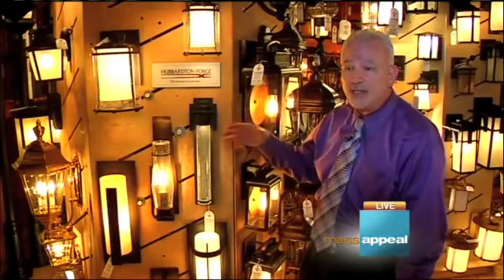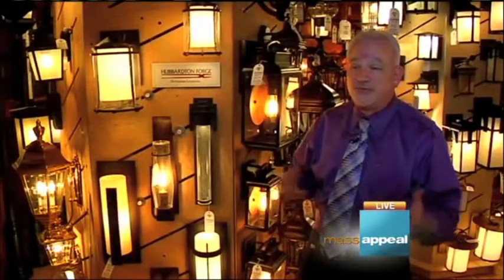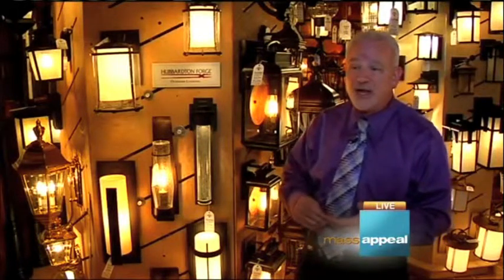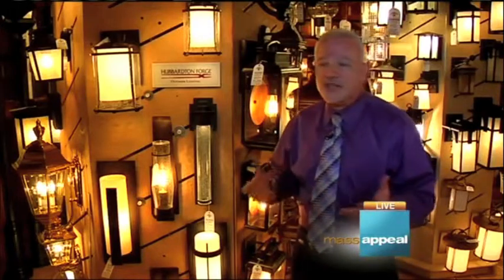No matter where you put these — on the shoreline, inland, or anywhere else — the finish is guaranteed for life, which is very unusual in an outdoor light fixture. We carry hundreds and hundreds of outdoor lights, giving customers a great selection of variety in color, size, and style: nautical, contemporary, traditional — whatever their house style is, we'll have outdoor lights to fit it.